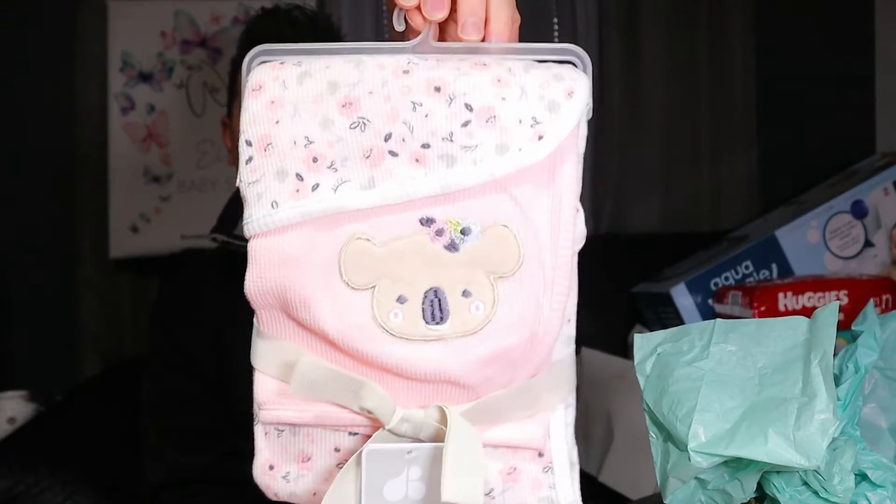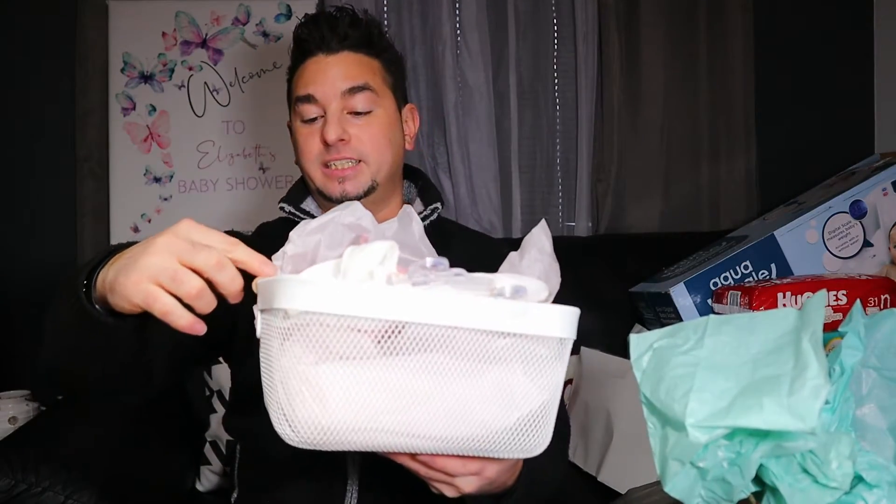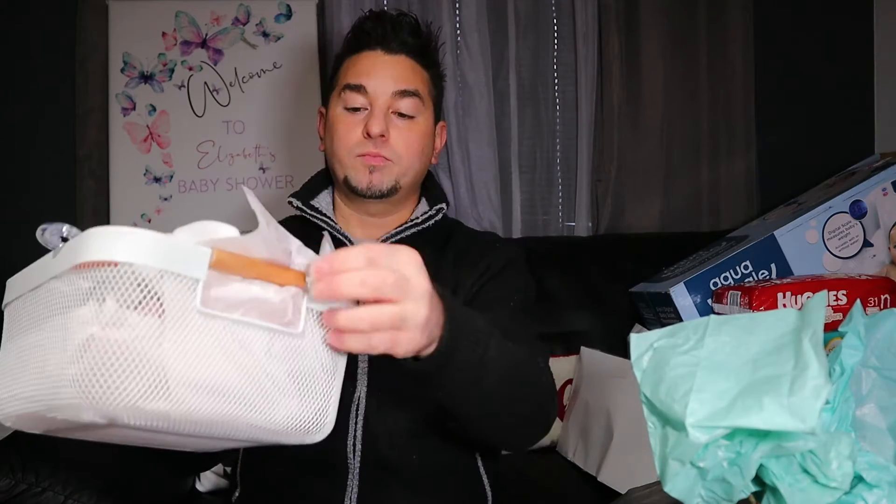We got this cute little basket — my wife is obsessed with it. It's got like metal mesh and these wooden handles. She already has plans to put this in the baby's room. We got more bows — I'm telling you, my wife loves bows on babies.